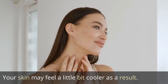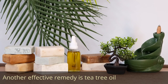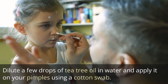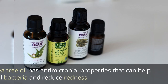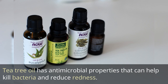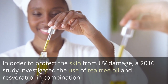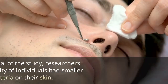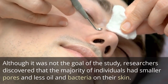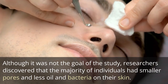Your skin may feel a little bit cooler as a result. Another effective remedy is tea tree oil. Dilute a few drops of tea tree oil in water and apply it on your pimples using a cotton swab. Tea tree oil has antimicrobial properties that can help kill bacteria and reduce redness. A 2016 study investigated the use of tea tree oil and resveratrol in combination to protect the skin from UV damage. Researchers discovered that the majority of individuals had smaller pores and less oil and bacteria on their skin.